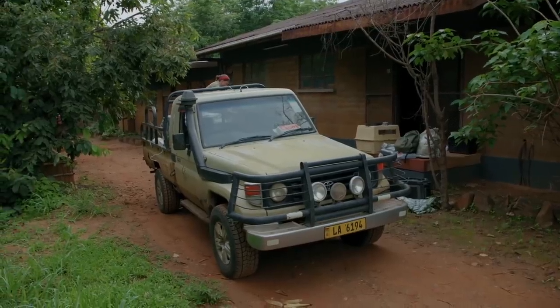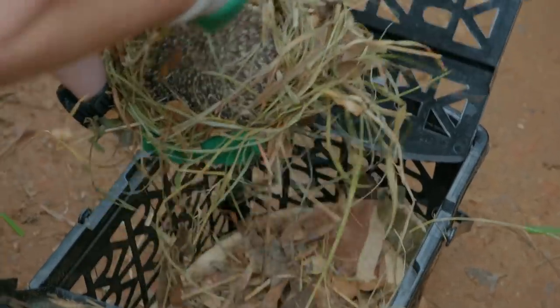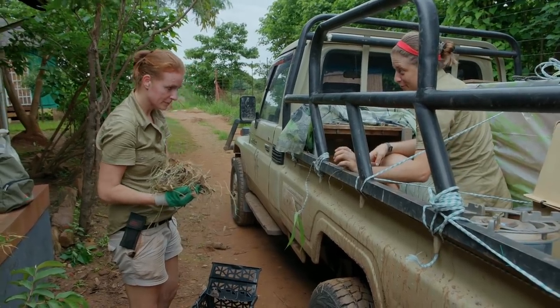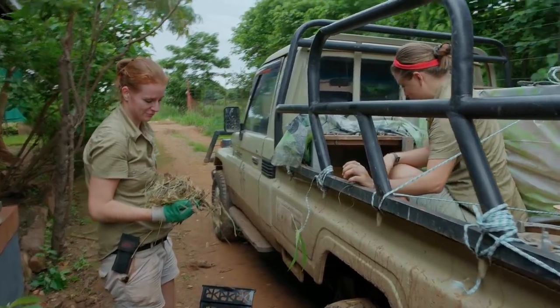The truck is ready to go just as soon as the last prickly passengers are loaded. They say goodbye as the hedgehogs are placed in — they're super cute, oh my God.